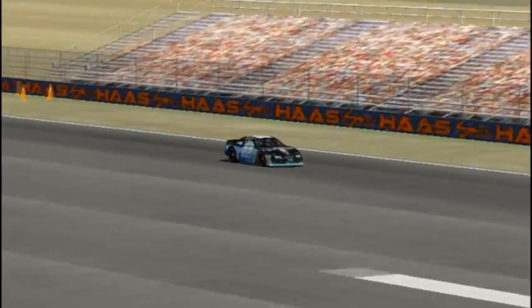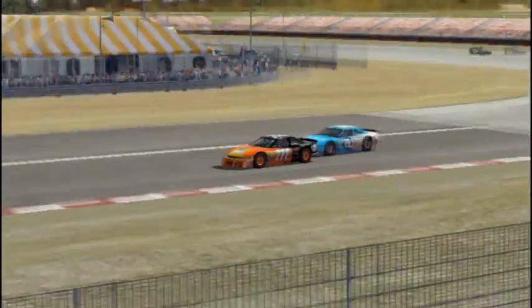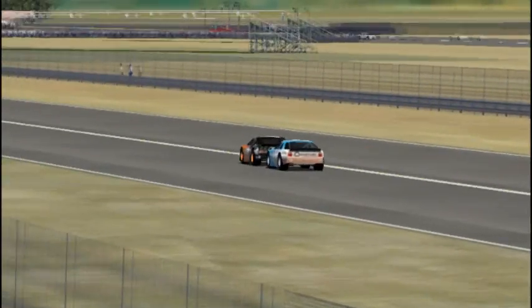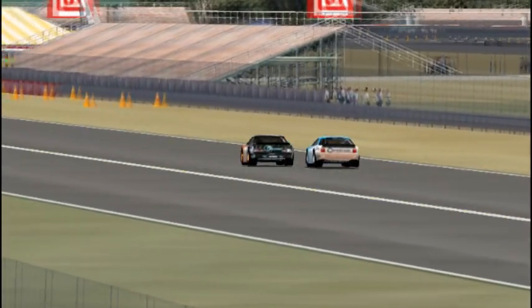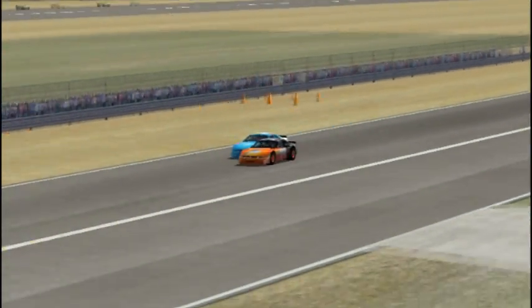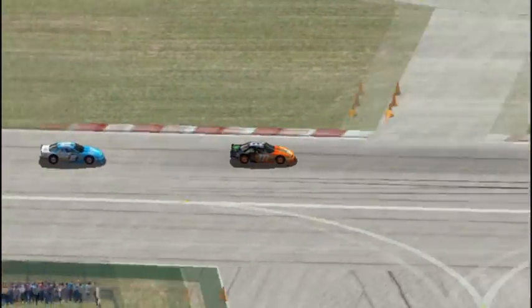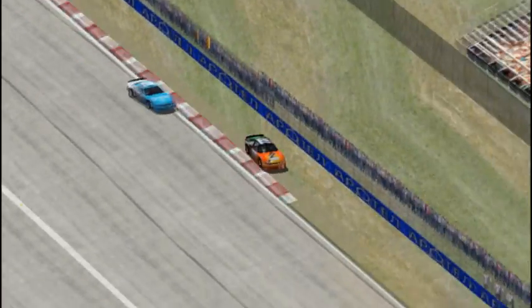Peter Short is now unleashed — he doesn't have Henton holding him up. Peter Short and Woodard could both end up in the top 10 at this rate. Here's Ian Cooper in the triple seven car. The Volpe team has told race control to have a look at some of Ian Cooper's driving. Ian Cooper is playing it very defensively, but I don't think he's going to be able to hold off the Volpe forever. He's really using up the tires.